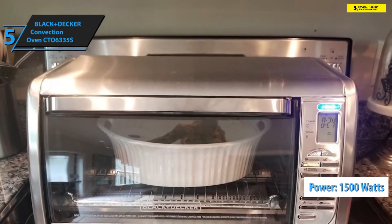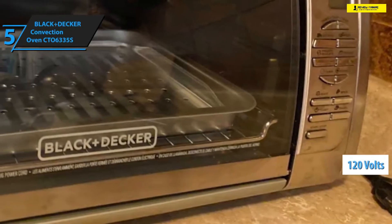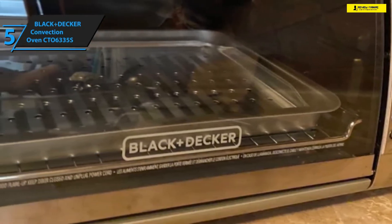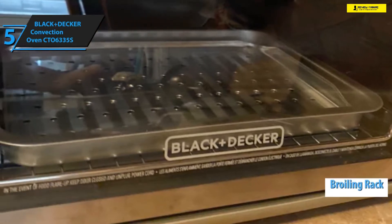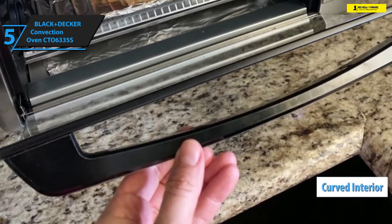This petite powerhouse actually boasts 1500 watts of pure strength. On a side note, it operates on 120 volts and does not consume that much power. The Black and Decker CTO6335S is also highly versatile — it rocks a broiling rack that can fit on the casserole dish, two positions for rack slots, and a curved interior.